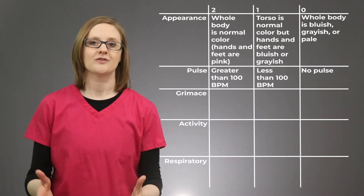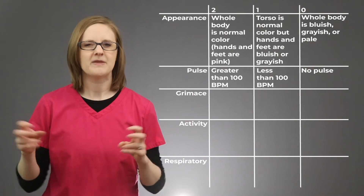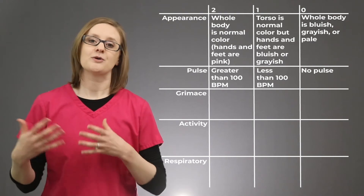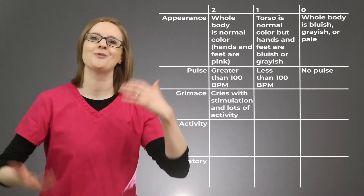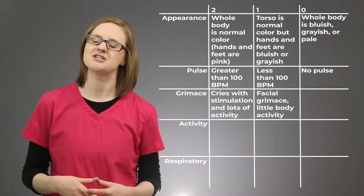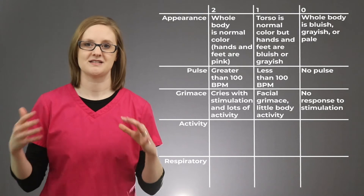The G in APGAR stands for Grimace, and this tests reflexes or reflex irritability — basically how the baby responds to stimulation. They receive a score of 2 if they cry with stimulation and are moving around a lot. A score of 1 if their face grimaces but they don't make other movements. A score of 0 if they do not respond to the stimulus at all.